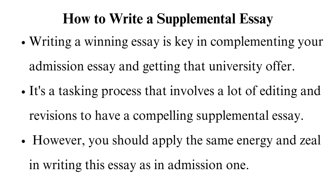How to write a supplemental essay. Writing a winning essay is key in complementing your admission essay and getting that university offer. It's a tasking process that involves a lot of editing and revisions to have a compelling supplemental essay. However, you should apply the same energy and zeal in writing this essay as in your admission one.